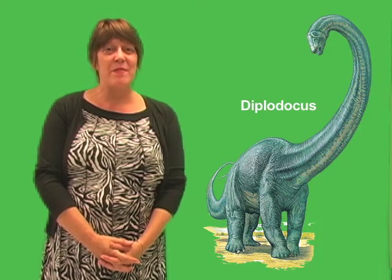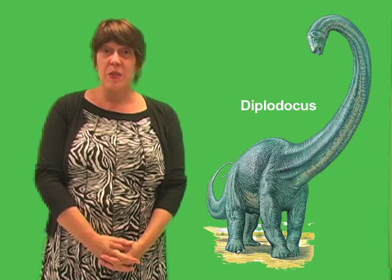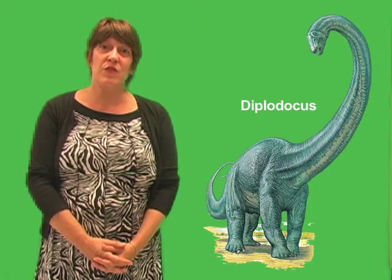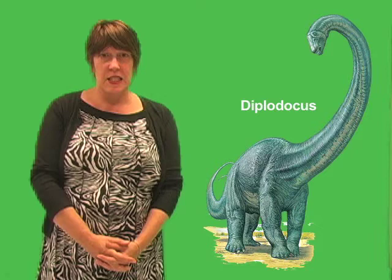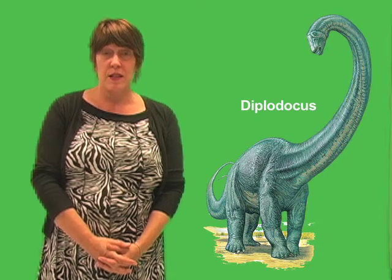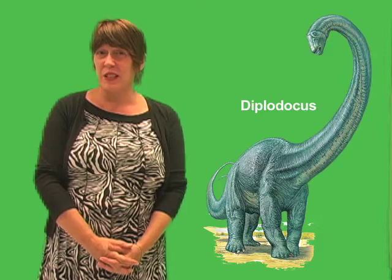I'm Christine Sullivan, and I'm an editor with World Book Encyclopedia. Diplodocus was an extremely long, slender, plant-eating dinosaur that lived about 150 million years ago in what is now the western United States. It belonged to a group of giant, plant-eating dinosaurs known as sauropods. These types of dinosaurs included some of the largest land animals that ever lived.